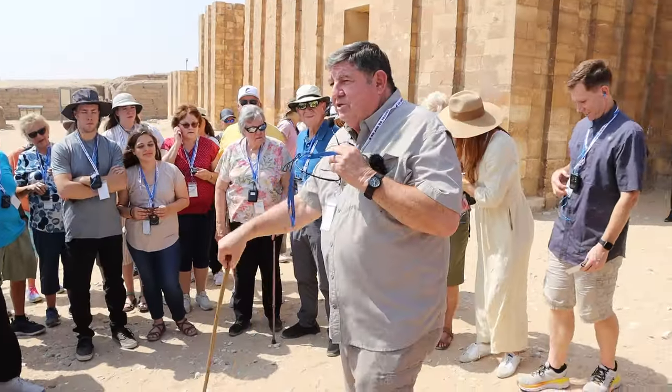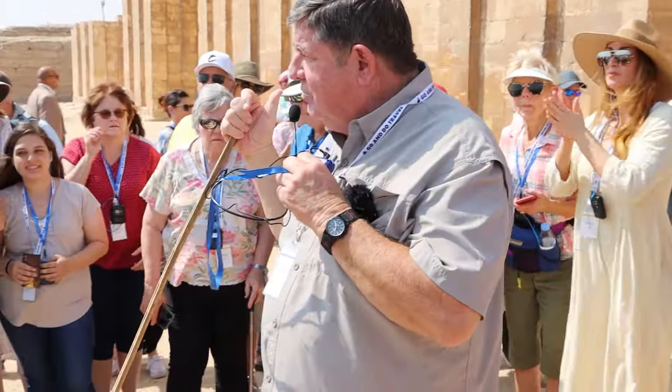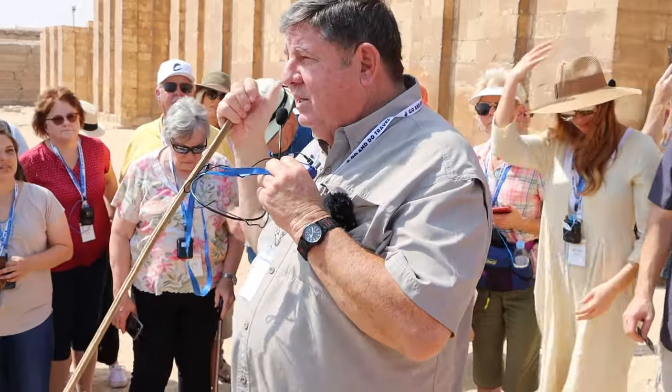This is Saqqara, which is the necropolis — the city of the dead for Memphis, which is over there. The sun goes down in the west, so they bury people in the west. The sun comes up in the east; that's the site of the living. This is the site of the dead.